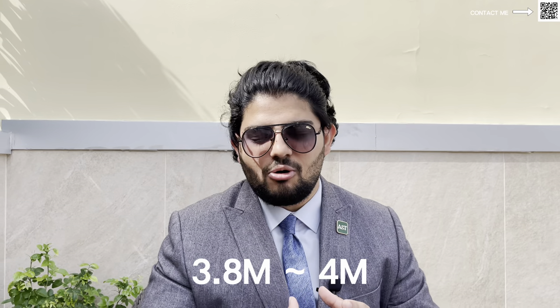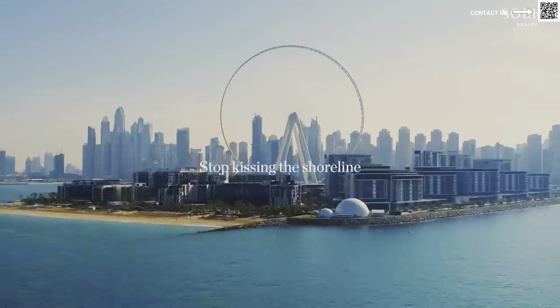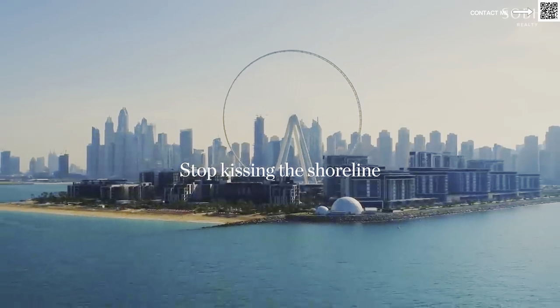It is a bit on the pricier side — we're looking at around 3,500 to 4,000 dirhams per square foot. A lot of units have already been sold out since this project launched some time back. Remaining units start from around 3.8 to 4 million dirhams. We have options facing the ocean, the Palm, Burj Al Arab, as well as back-facing options overlooking the Marina skyline, Jumeirah Islands, and JLT.